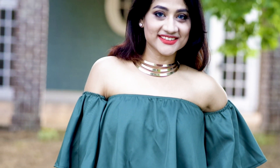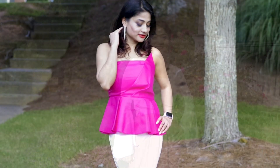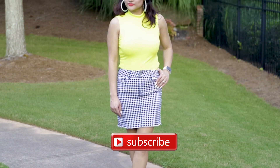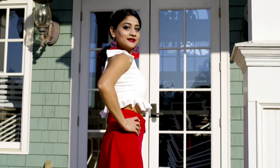Hey guys, welcome back to my channel! Today's video is my first fashion and styling video, and today I'm going to share with you some trendy summer styling ideas. But before that, please do not forget to subscribe to my channel. So let's get started!